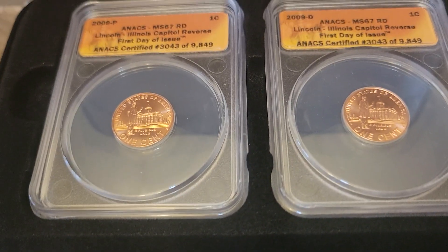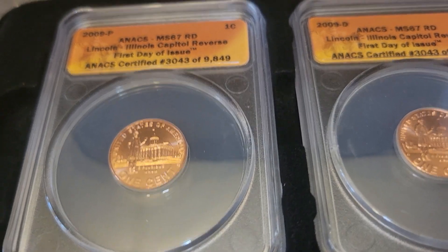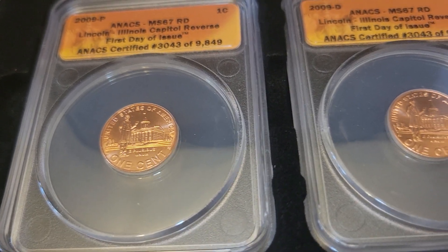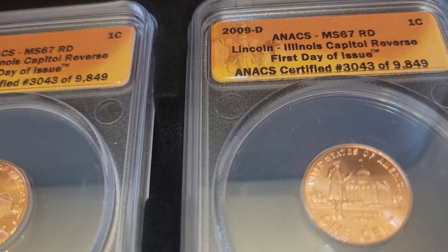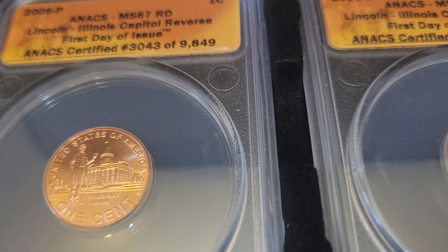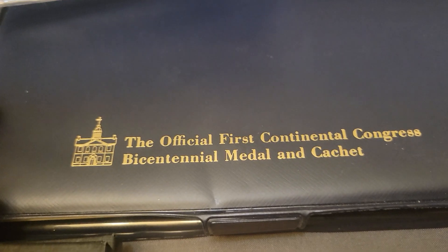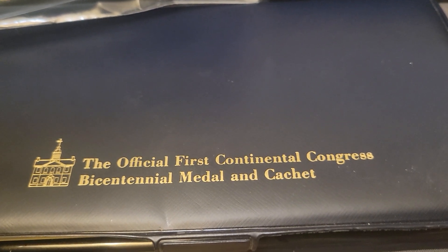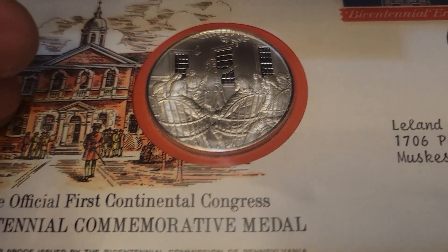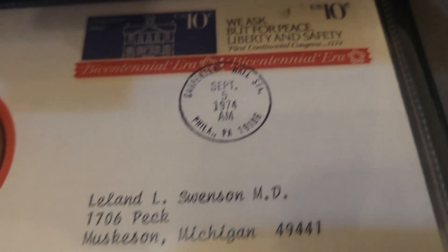Right here we have the graded sets of the Lincoln series 2009s — graded, MS67 Red, that is a PND right there. Right here, look at this: the official first commemorative Continental Congress Bicentennial Medal and cachet. You've got the sterling silver right there, the year it was done, 1974 — a nice little setting right there.